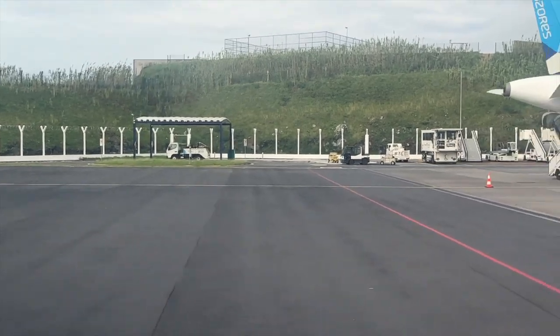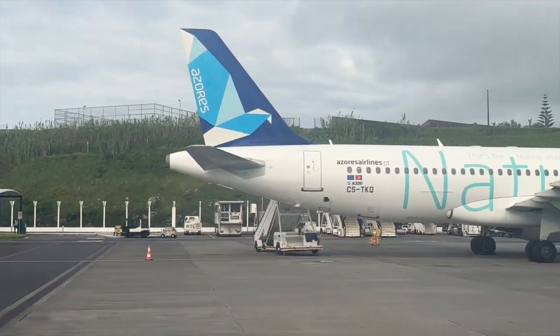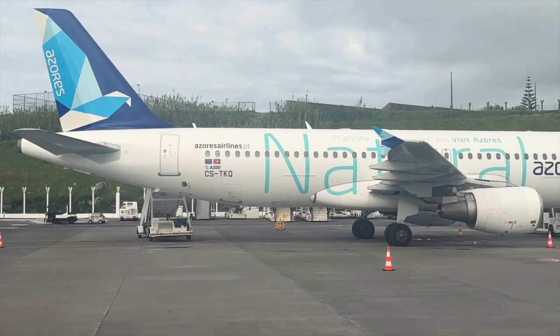Taxi time was about the same as on Pico, but the airport is considerably busier.